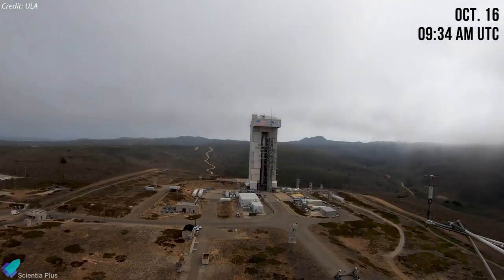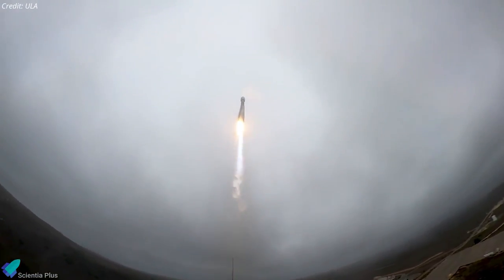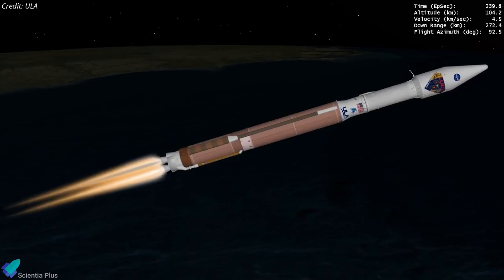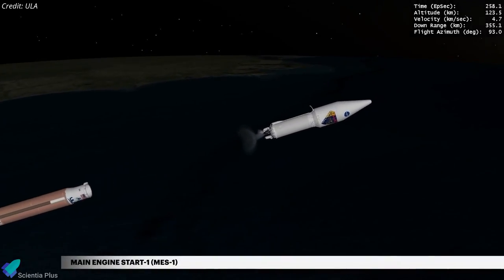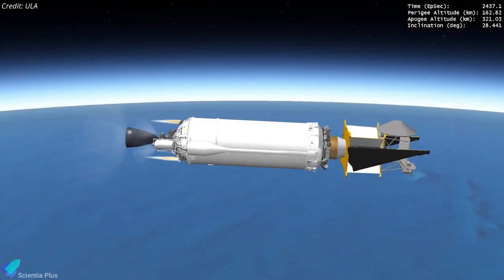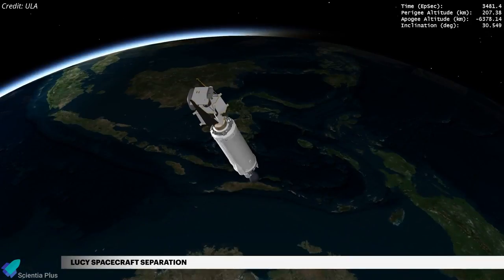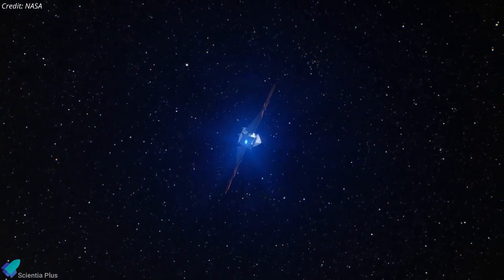The $981 million Lucy mission is planned to launch on a United Launch Alliance Atlas V from Cape Canaveral Space Force Station in Florida. The launch is targeted for October 16 at 9:34 AM UTC when the three-week interplanetary launch window opens, with opportunities to depart Earth through November 7. During the flight, the first stage burns for four minutes, going from zero to over 17,700 kilometers per hour. The Centaur upper stage then ignites its liquid hydrogen-fed engine for a nine-minute firing into preliminary orbit, followed by a six-minute Earth-escape burn that accelerates the spacecraft to nearly 44,000 kilometers per hour. Lucy will be deployed almost an hour after liftoff, embarking on a 12-year mission spanning 6.4 billion kilometers of space to explore eight asteroids.